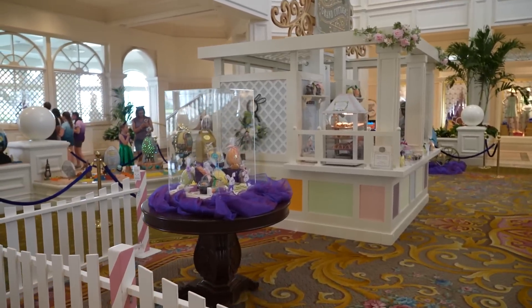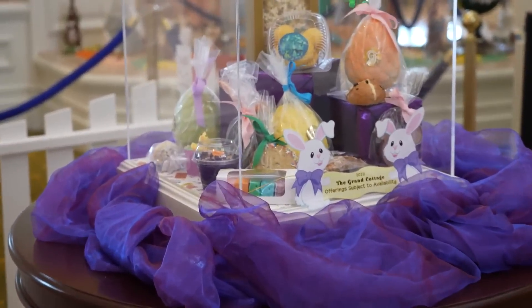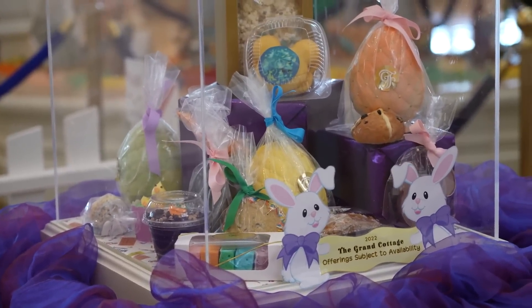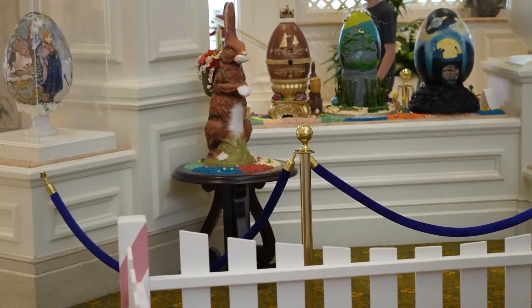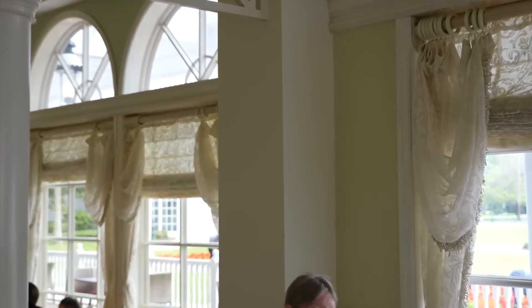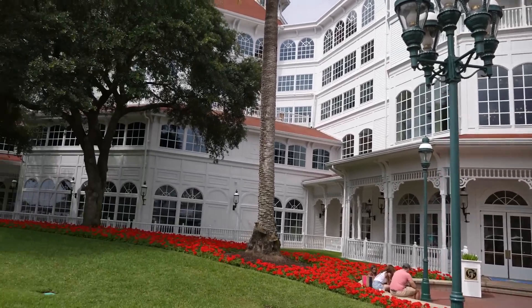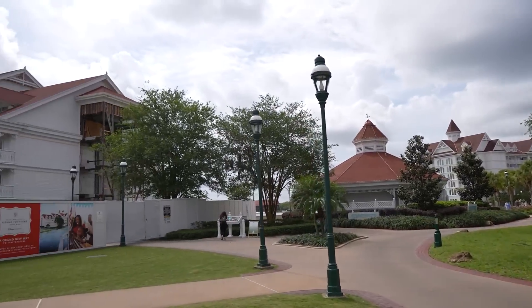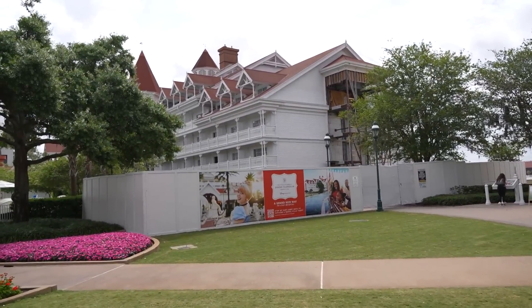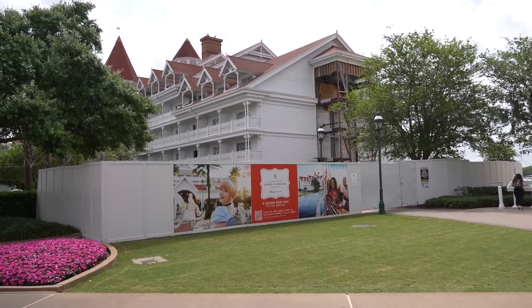We're going to go eat lunch first, but I wanted to give you guys a little preview of what you can get at the Grand Cottage — all kinds of yummy treats. We're going to have a look at some of the other chocolate creations back here after lunch. We checked in at Grand Floridian Cafe. They said they're going to see if we can sit outside. If not, we could have gotten to-go food and eaten over at Gasparilla's.